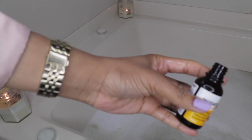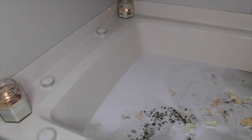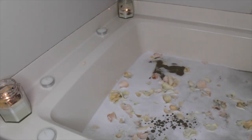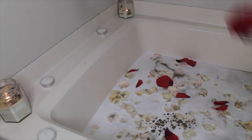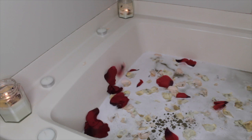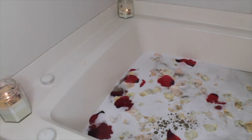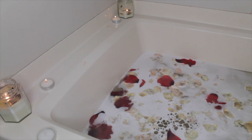I'm gonna put some oil in the bath and add some flowers. Then I'm gonna light my candle. The water is still a little bit steamy, but I'm gonna jump in and relax in just a second.